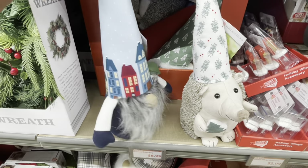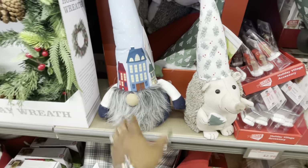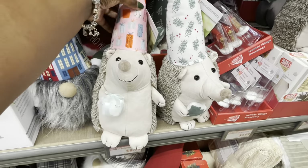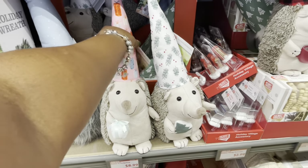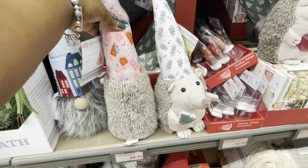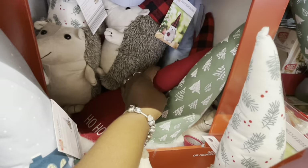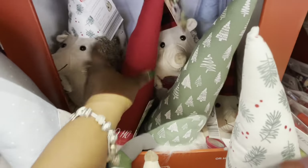They call it winter wonderland. It had the little houses and stuff on it. So there's that one. This hedgehog is holding a gift. I think that's all of them — the gift. That's all of them that they have here.